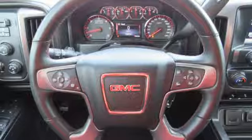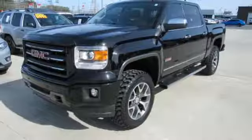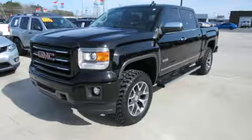Aluminum wheels, electronic shift on the fly, and automatic transmission. Driving is believing. Test drive it today.